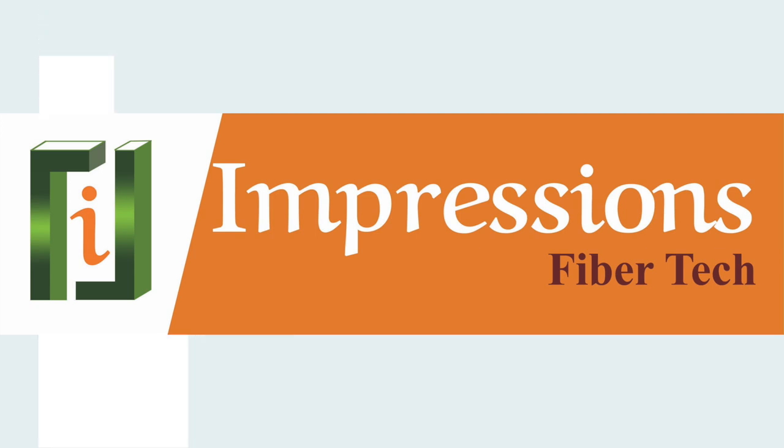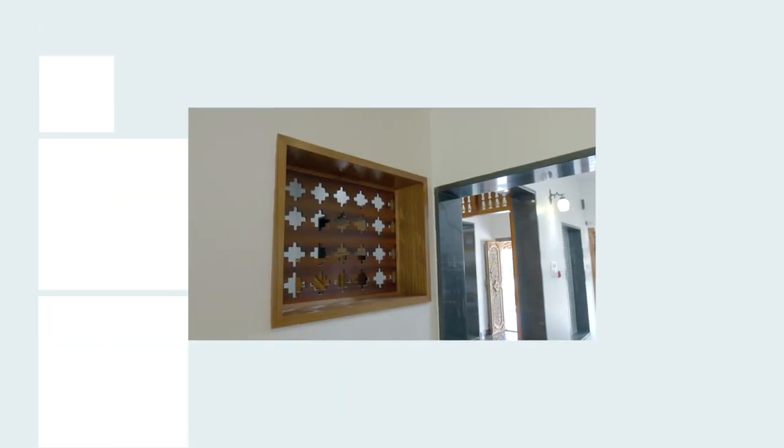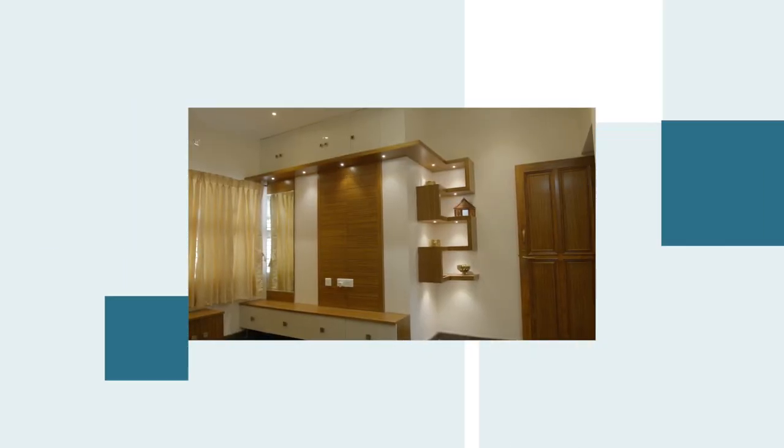We at Impressions Fibre-Tech, Ujire are specialized in manufacturing of FRP building construction products. Our products vary from doors, window frames, courts, modular kitchen and wardrobes, FRP fall ceiling and interior decor items.